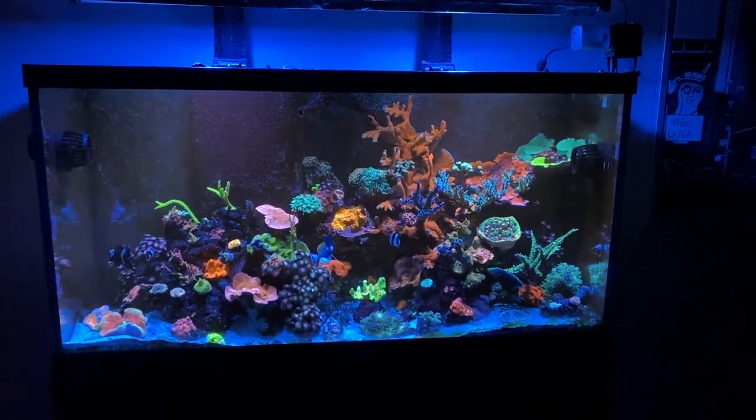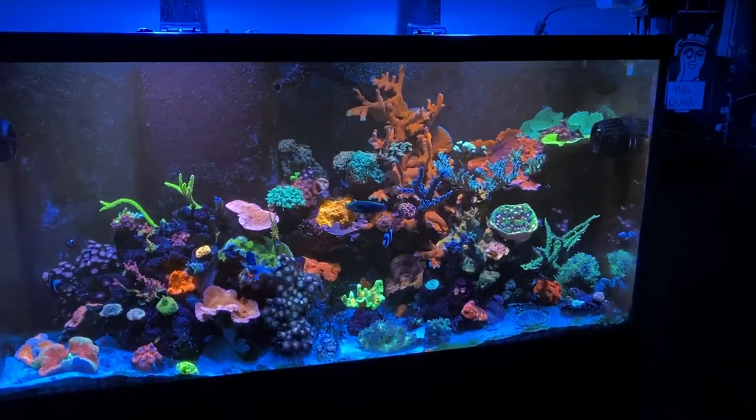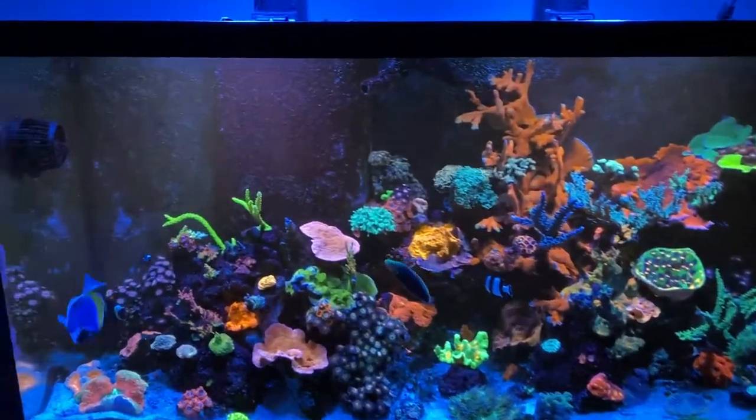Here's the 90-gallon update. Everything's doing good. No reorganizing.